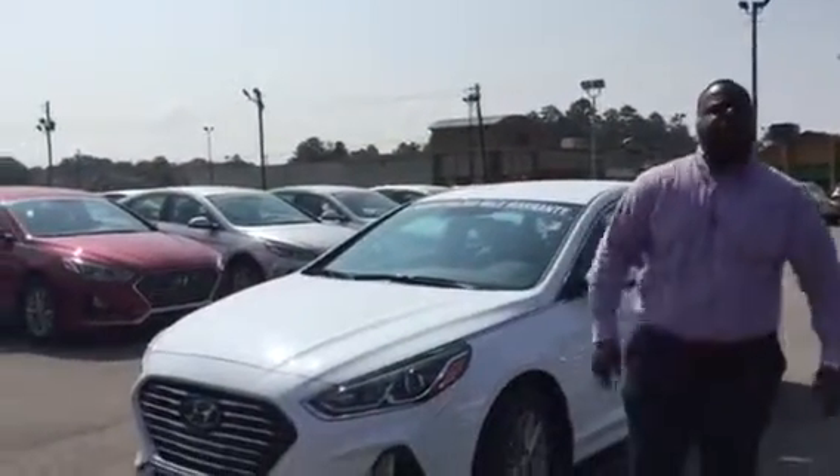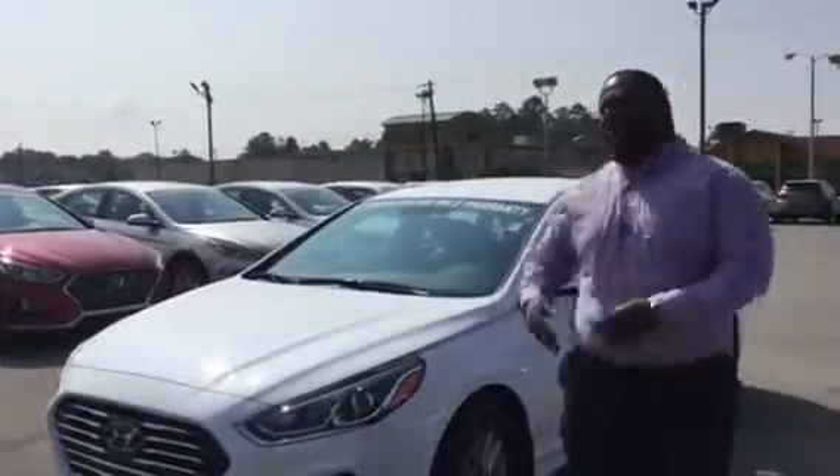Hey, Xavier here from Tamron Hyundai. Thank you for your inquiry on the 2018 Sonata. As you can see, I have one behind me.